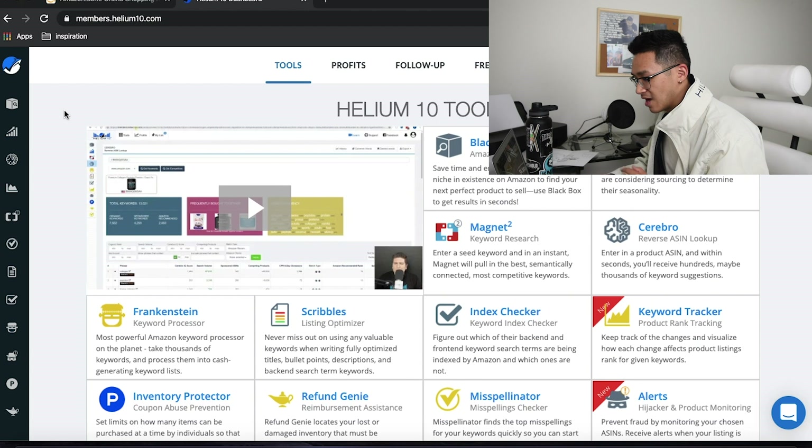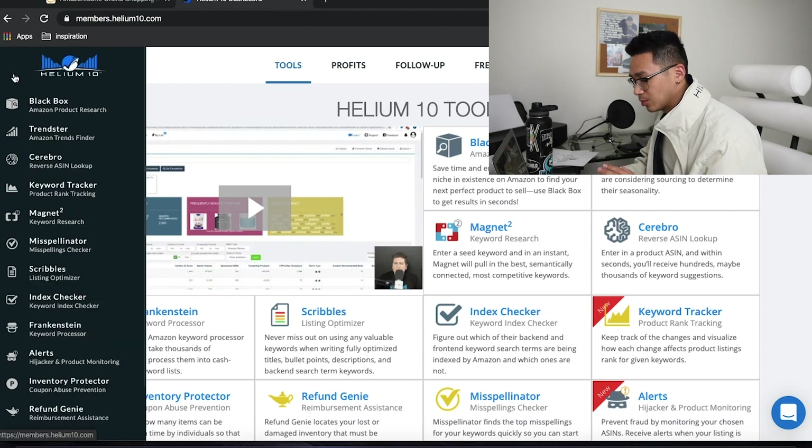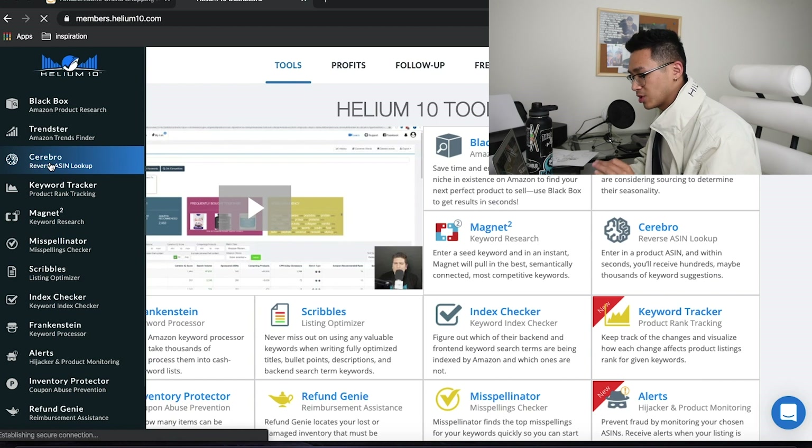This tool — I don't go Amazon sourcing without it. I wish it was out sooner because I would have saved a lot of money launching successful products and beating competitors. Helium 10 has all these tools available in the Platinum plan: Black Box, Product Research, Trendsetter, Cerebro, Keyword Tracker, Magnet, Misspellinator, Scribbles — really cool names for their software.